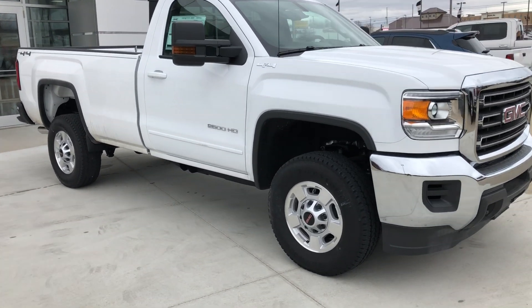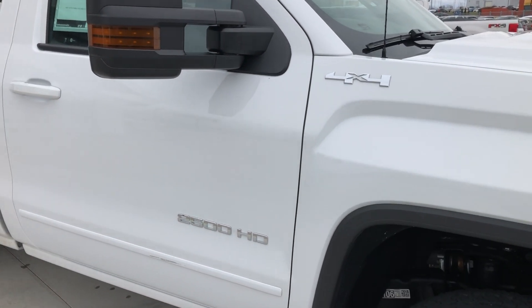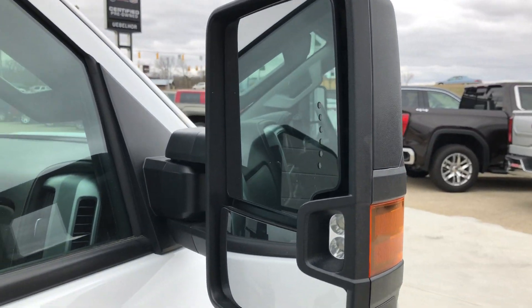This heavy-duty 4WD vehicle features 17-inch alloy wheels, chrome trim and leather throughout the exterior of the vehicle, as well as exterior turn signal light indicators and heated exterior mirrors.